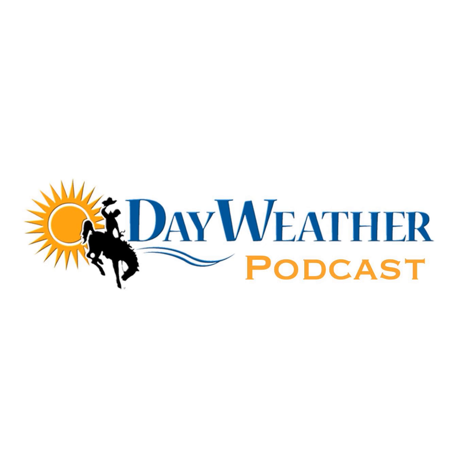Welcome to Wednesday, August 14th. This is your Day Weather Podcast. I'm meteorologist Don Day, and thanks for listening. Today is going to unfold similar to yesterday, but we're going to have an enhanced chance of some pretty nasty thunderstorm activity in some areas.